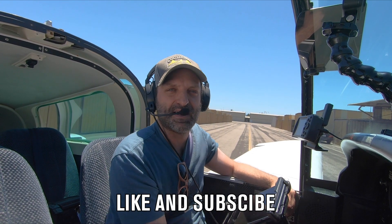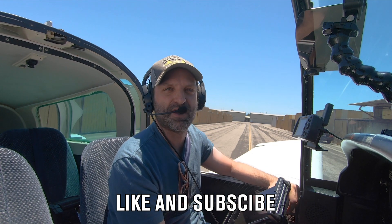Alright guys, thanks for following along on my high altitude adventure. If you liked it, hit that like button and subscribe if you haven't, and I'll see you next time.